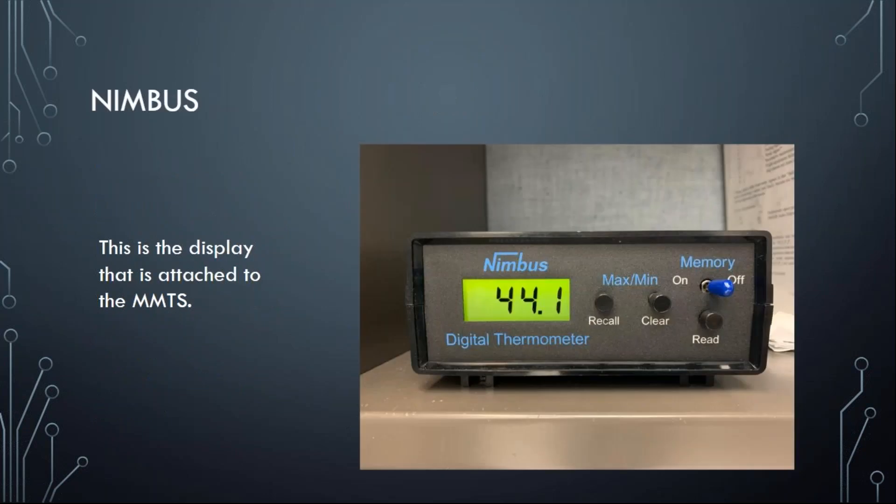The Nimbus is a digital electronic storage box that keeps that temperature information. The default display shows the current temperature, and it can store in its memory up to about 35 days' worth of maximum and minimum temperature information. That data is stored and then sent in to us at the Weather Service after the month is finished. The co-op observer can get a readout of their max and min temperatures over the last several weeks, and we get that information sent to us here.